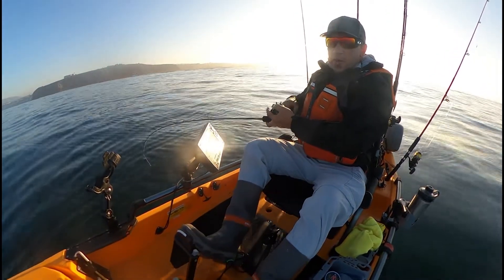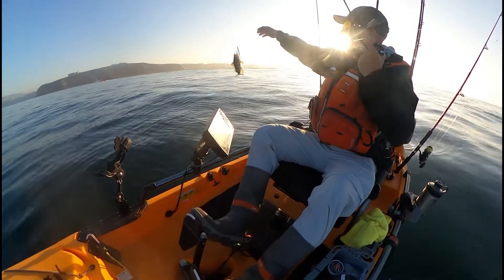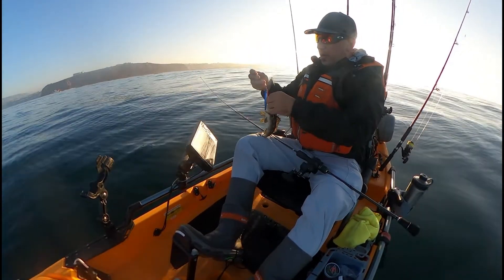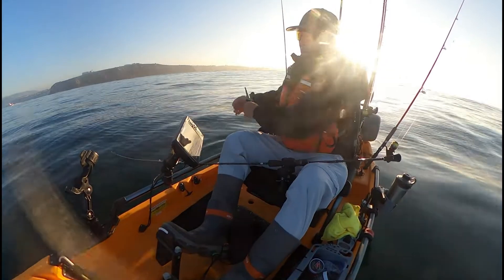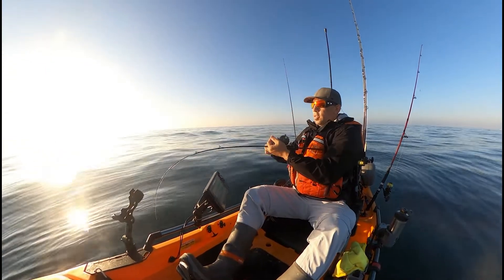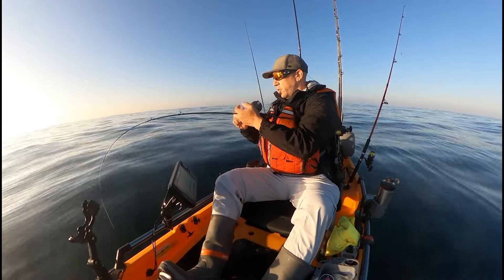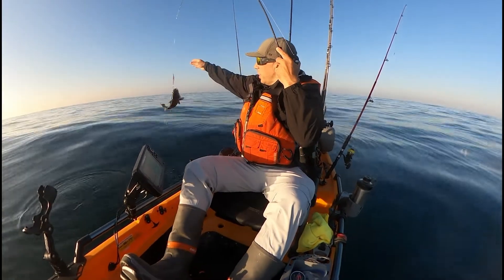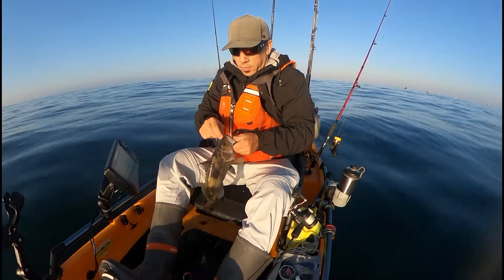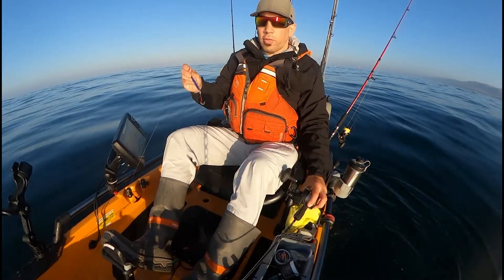What's it gonna be? I guess a mackerel? Oh - calico! Calico slow-pitch calico. Had like zero fight though. Nice one here on the fall, a little more weight to it. Nice little sand bass! Got it on the fall - he must have came up to get it.